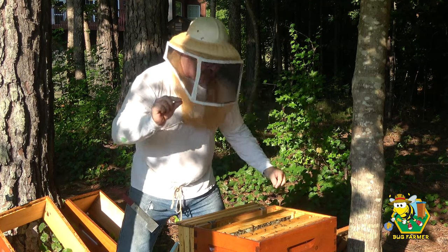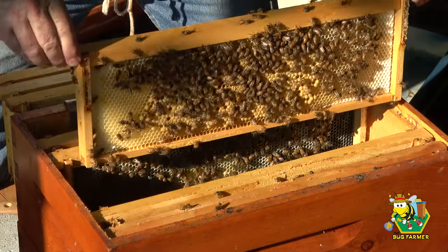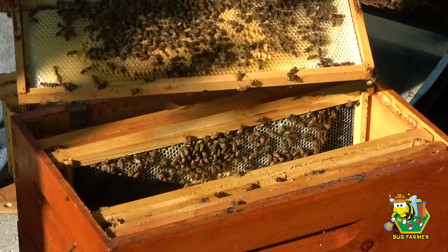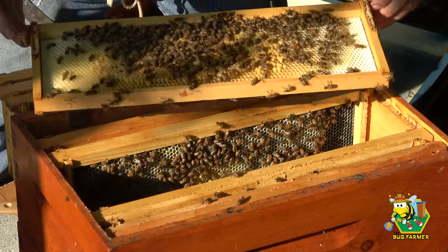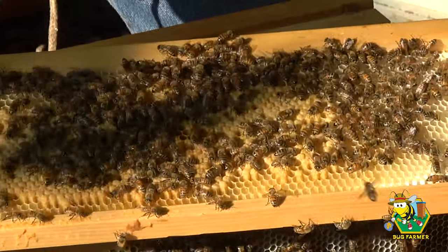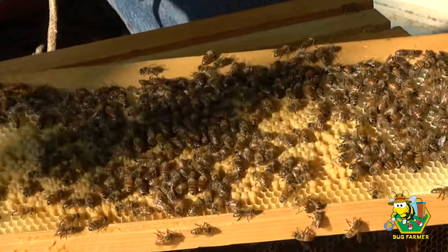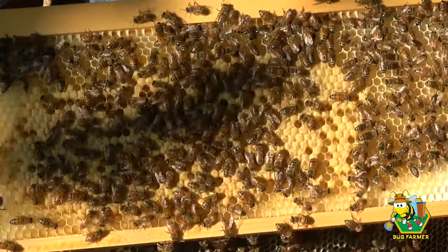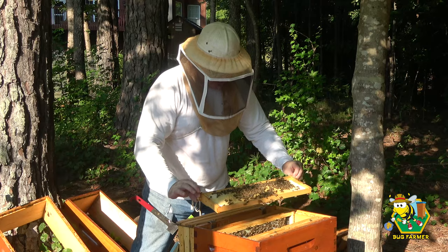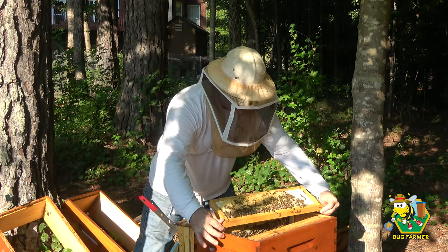The one thing that cicadas are good for — well, I'm sure they're good for a lot of things — but they make it impossible for me to do an edit because they have this loud noise and then all of a sudden it stops. Wow, look at that — that is a beautiful frame, that is gorgeous. I don't see the queen on there. Same thing on the other side — beautiful frame.